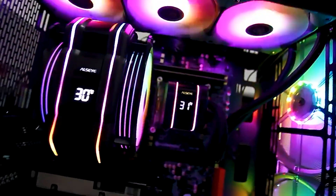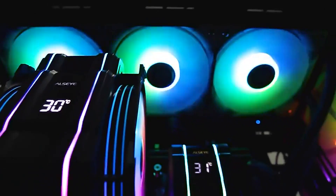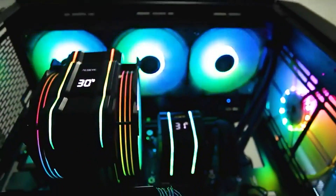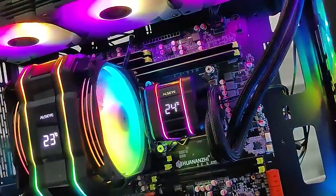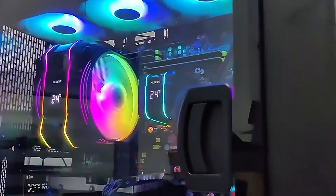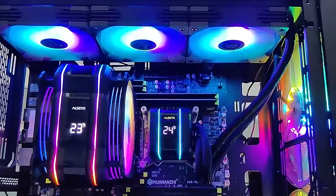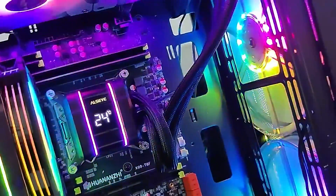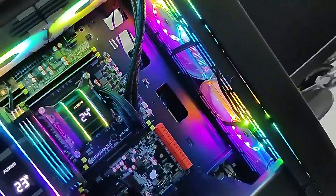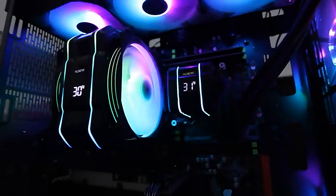With compatibility for Intel LGA 1700, 1200, 115X, 2011, 2066, 1366, and AMD AM4 and AM5 sockets, this cooler suits a wide range of builds. What sets the M120-D Plus apart is its integrated temperature display, which allows you to monitor your CPU's temperature in real-time, providing essential data to ensure your system's performance and longevity. Whether you're overclocking, gaming, or running resource-intensive applications, you can easily keep an eye on your CPU's health.